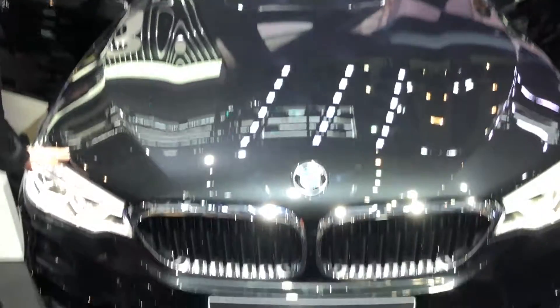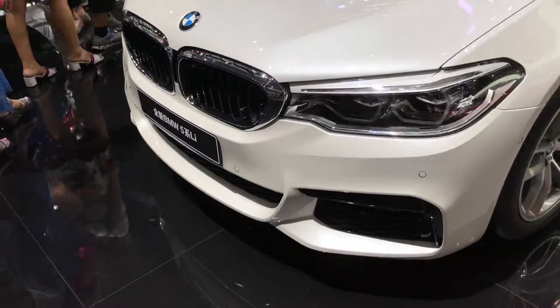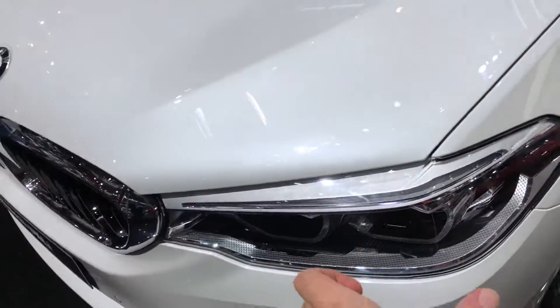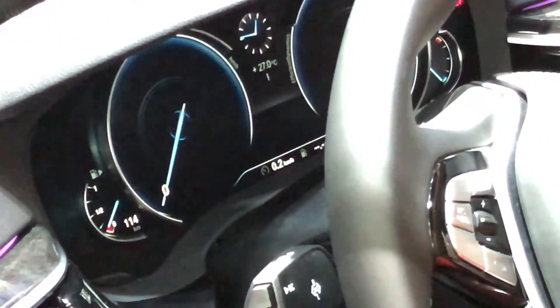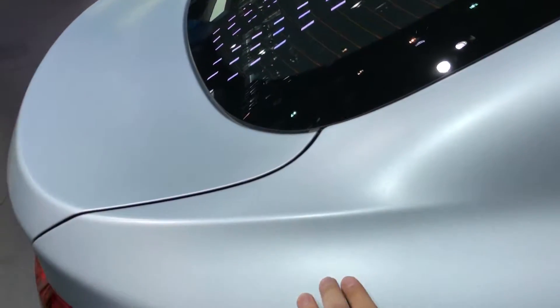Here are some new BMW 5 Series Li, which have longer wheelbases. Those are BMW adaptive LED headlights — they turn to the direction you are heading. The dashboard has gone full LED as well. And I love this matte silver paint on this BMW 4 Series.